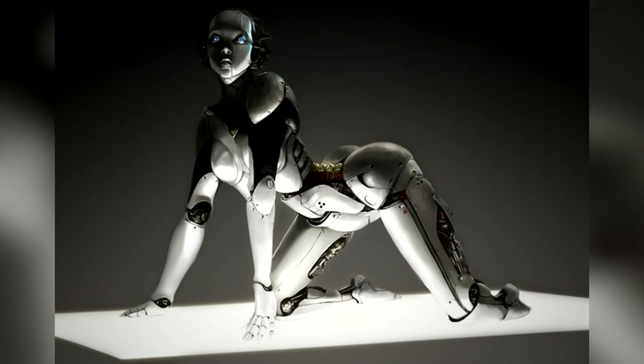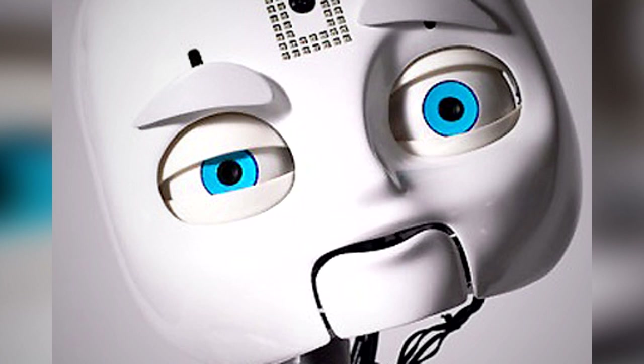From bionic men made of synthetic parts to a metal band entirely composed of robots, we count 15 quirky complex robots from all over the world. Number 15: Romabo.